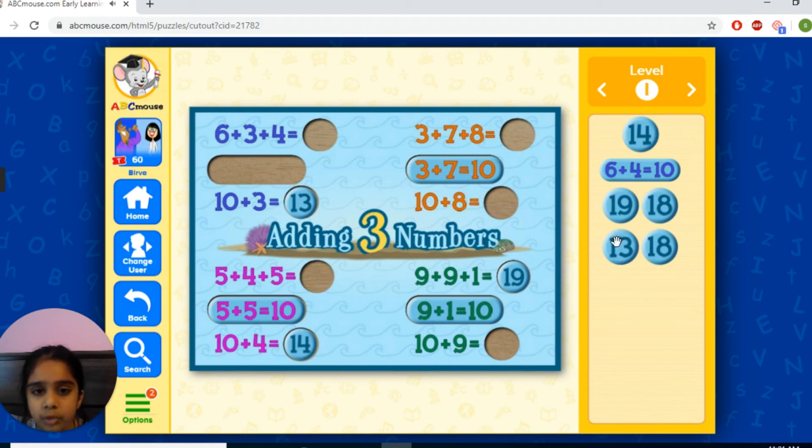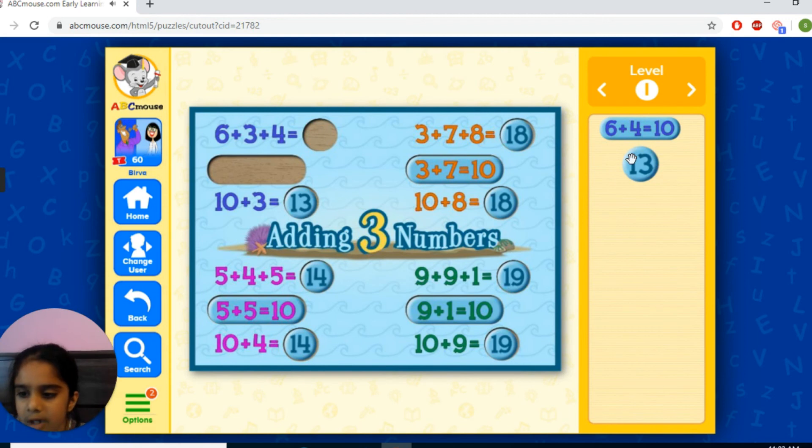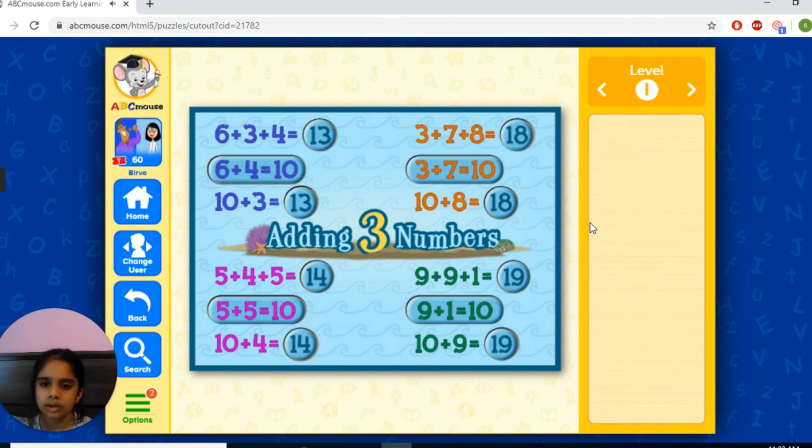3 plus 7 plus 8 equals 10. 10, 11, 12, 13, 14. 9 plus 3 plus 4 equals 13. 6 plus 4 equals 10. 15, 14, 15.